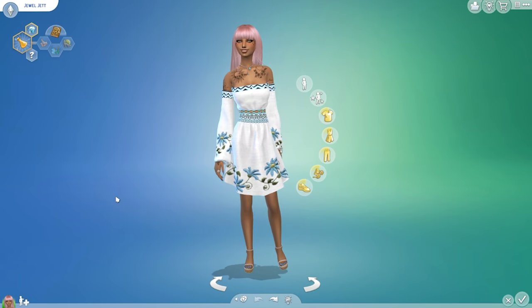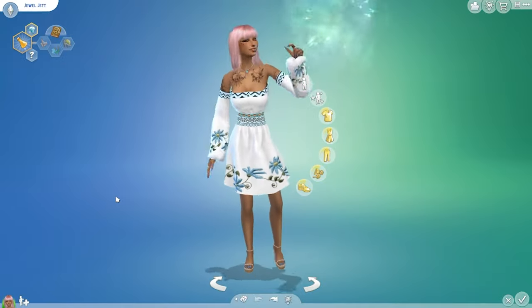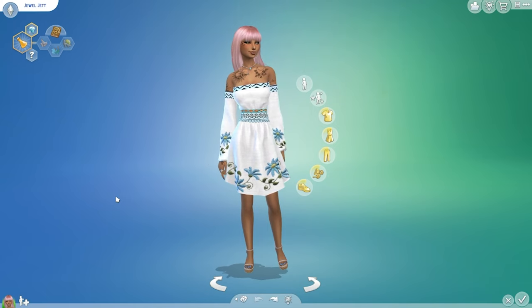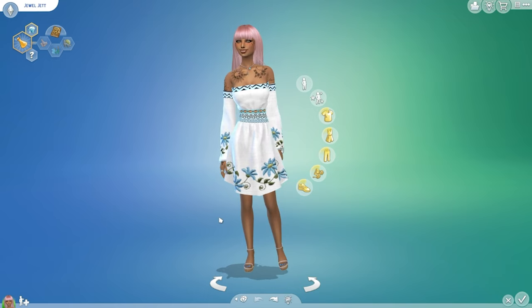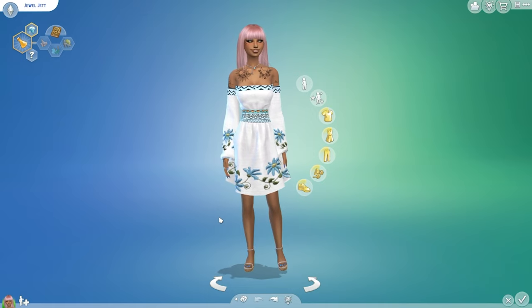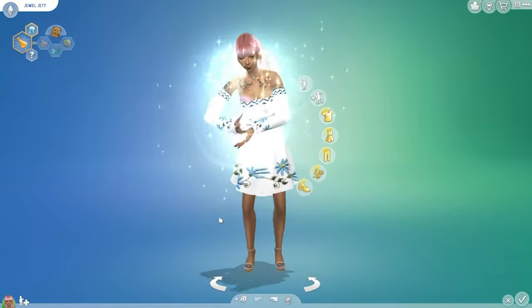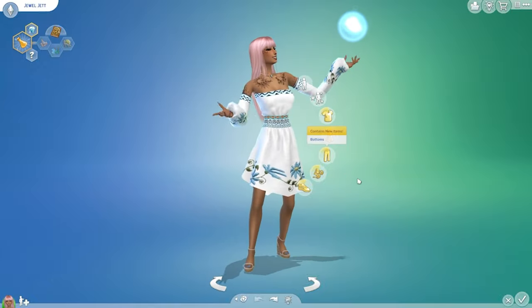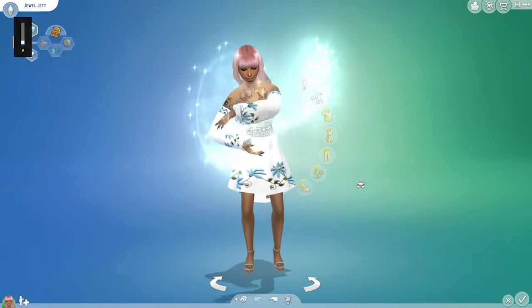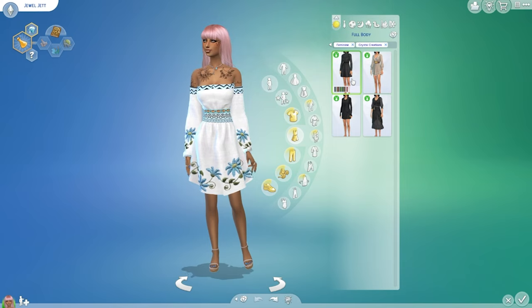Hello my Little Mermaid friends! Welcome or welcome back to my channel. I'm Mermaid Star Gamer but you can call me Amanda. Today I am going to go through the CAS and build and buy mode for the new stuff pack, Crystal Creations. I created this sim that you see here in the inverted colors challenge — go ahead and click on the link above in the right hand corner or you can find it in the description box below. It was a really fun challenge and she came out really cute, but today I want to check out what Crystal Creations has.